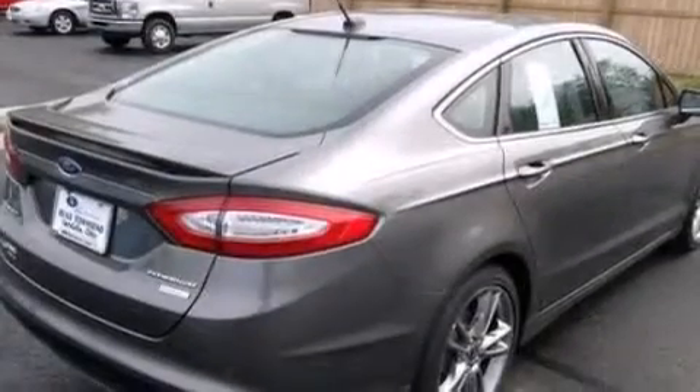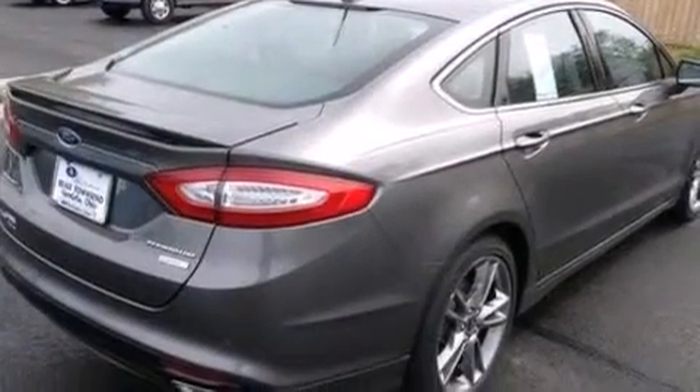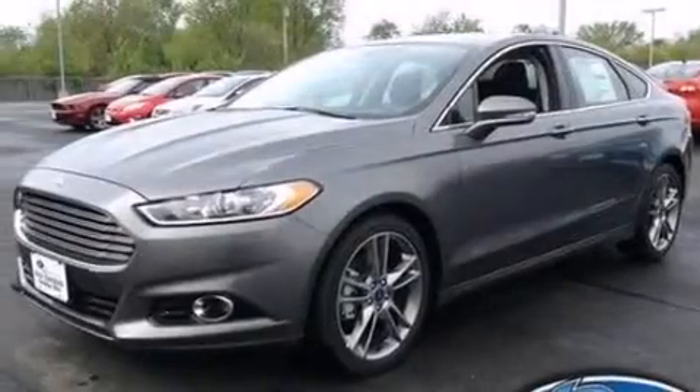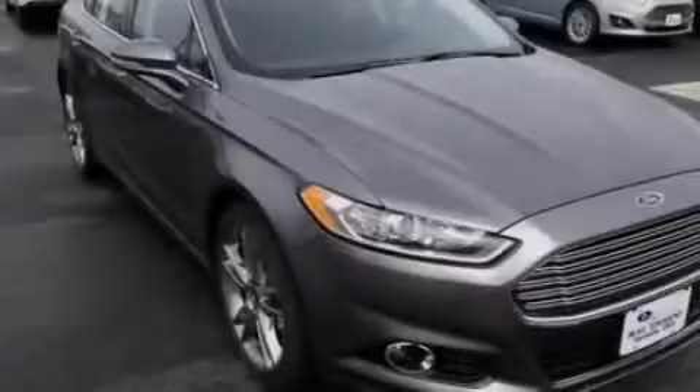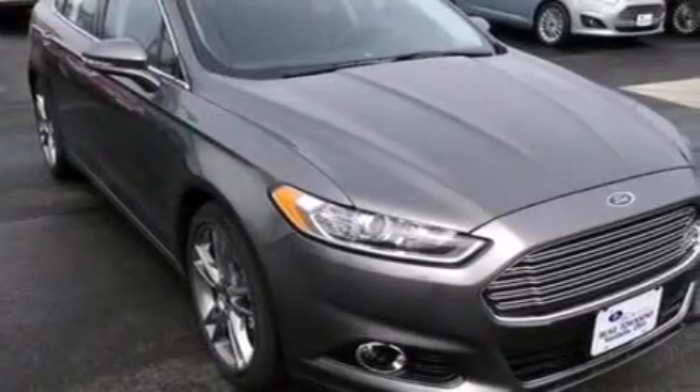An illuminated driver's side vanity mirror, side curtain airbags, rear seat child-proof door locks, dual power seats, air vents for rear-seated passengers, and the leather seats provide great support and create an overall luxurious feel.